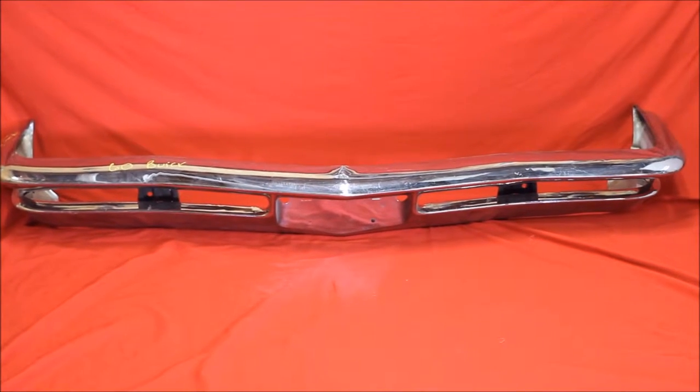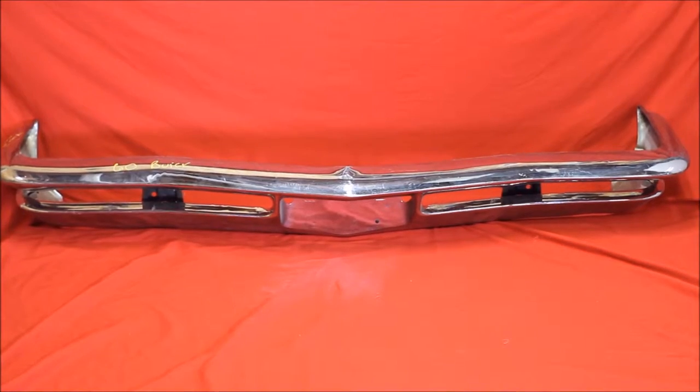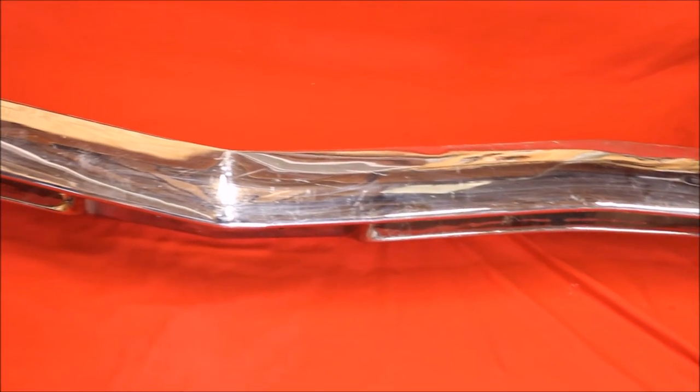Looking for a Buick front bumper? Here's a real nice used one — a 1960 model. We have just about any year in stock. And here's a close up of this bumper. It's a real nice used one.